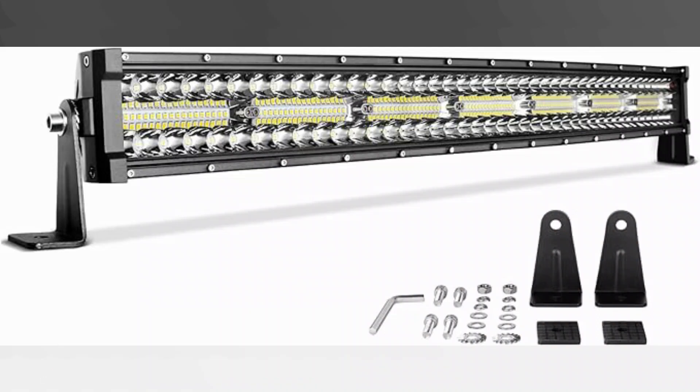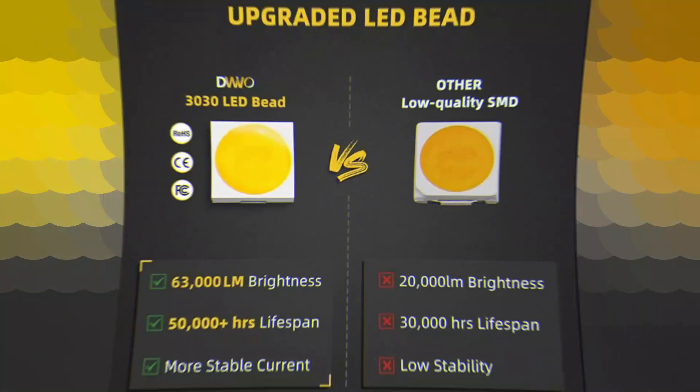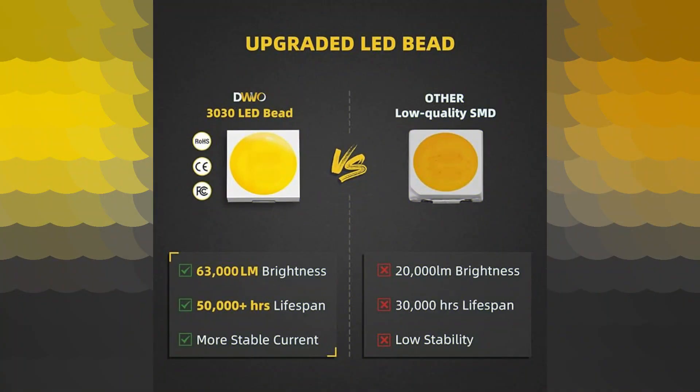The DWVO LED Light is a versatile and reliable lighting solution designed to meet the needs of a wide range of vehicles, including ATVs, motorcycles, SUVs, cars, and trucks.